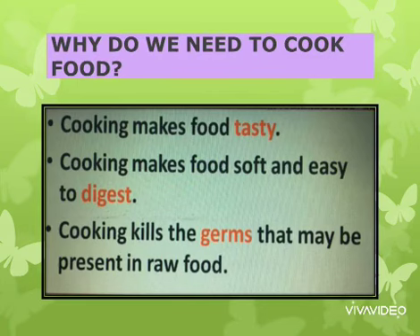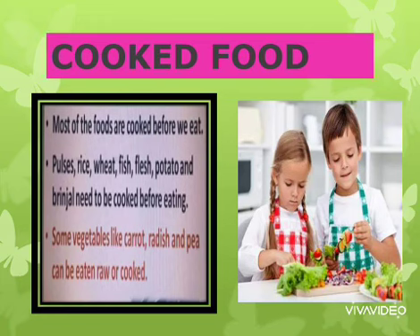Students, why do we need to cook food? Cooking makes the food tasty, soft, and easy to digest. It also kills the germs present in the raw food. As we can see in our daily life, most of the food we eat is cooked. For example, pulses, rice, and potato.